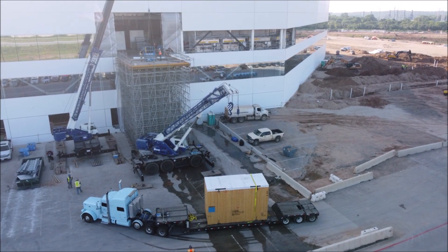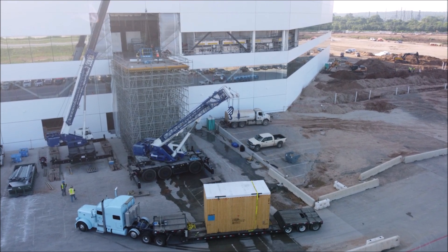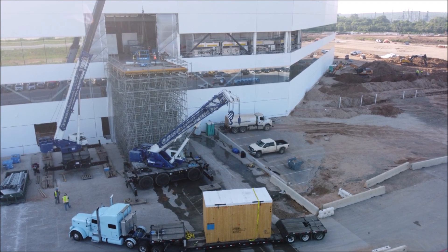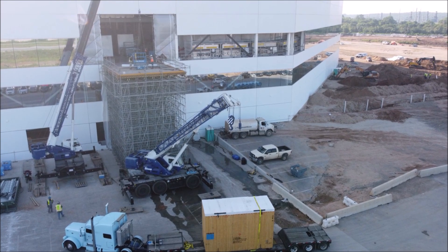How close is Tesla to starting production of the Cybertruck at Giga Texas? Let me know your thoughts in the comments section below. This is Armin Harayan from torquenews.com. I look forward to reading your comments. Let's move on to our next story.